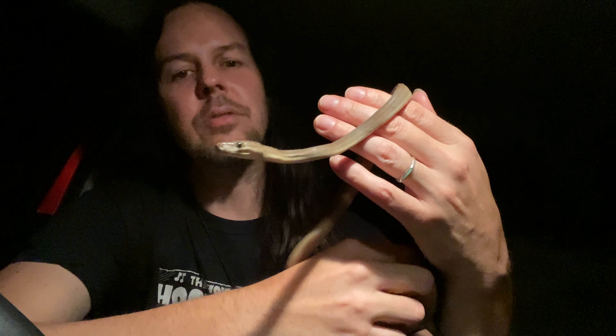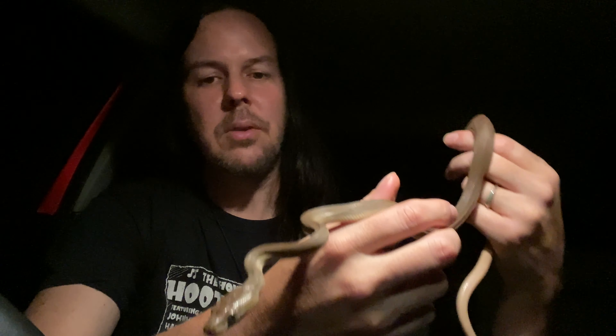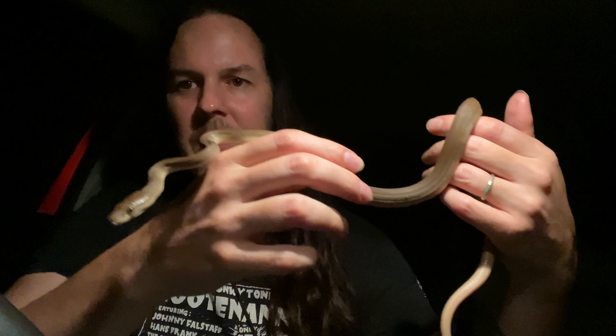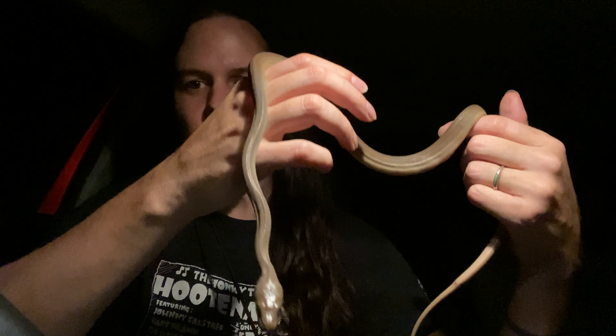One of the tricks to holding these pythons, especially these more arboreal type ones, is to let them hang onto you — you don't really clasp them. You kind of let your hands behave more like a tree, and they hang onto you. It's when you grip them that they get kind of more nervous, so you let them hang onto you.